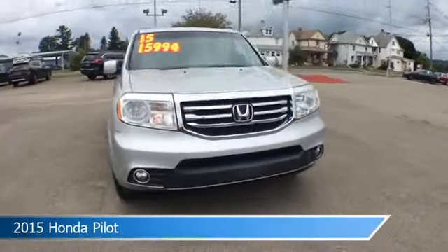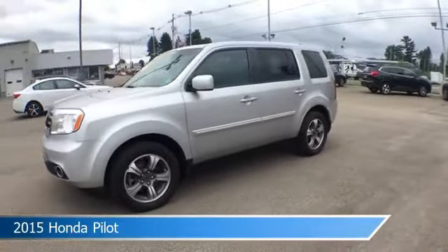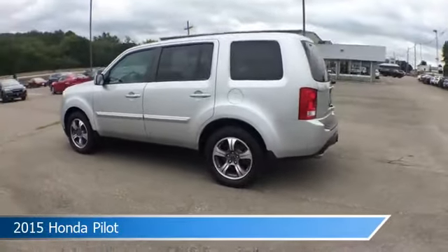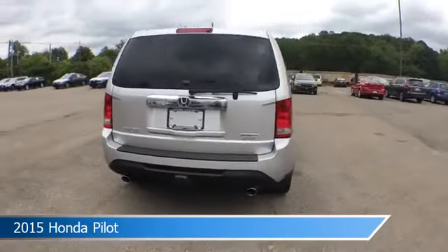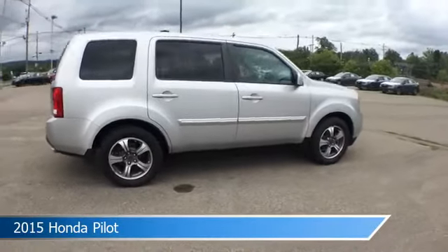Take a look at this 2015 Honda Pilot, equipped with an automatic transmission in alabaster silver metallic. This car comes with some great features including alloy wheels, four-wheel drive, anti-lock brakes, audio controls on steering wheel and more. Come in and check it out today.